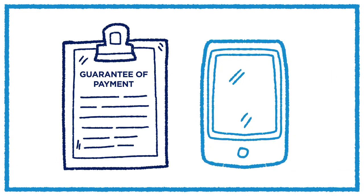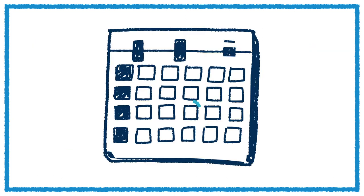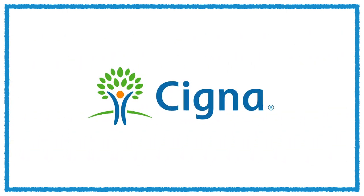If you need help with a guarantee of payment, call us as soon as possible. You can also ask a family member to call on your behalf. Whether you're planning an appointment or have an unexpected medical emergency, we're here to help and support you and your family.